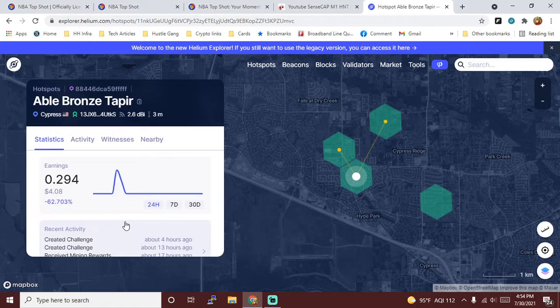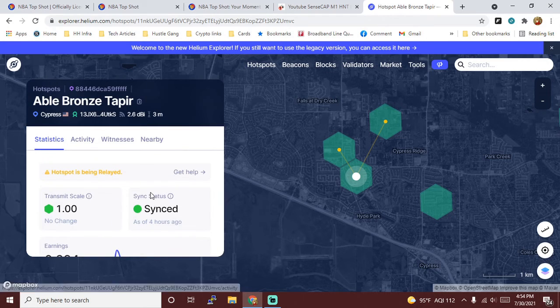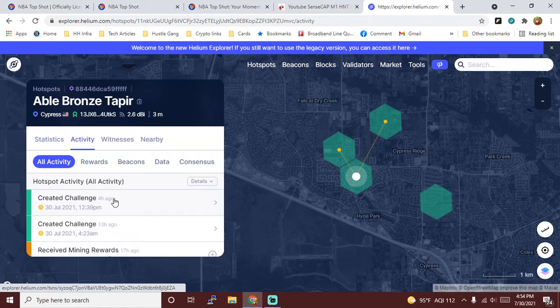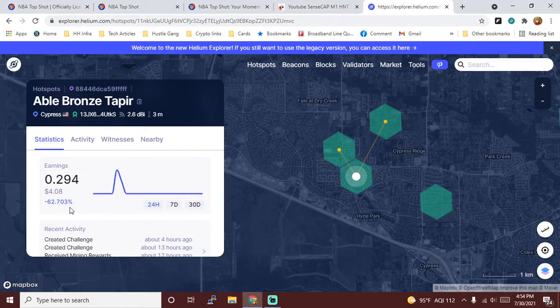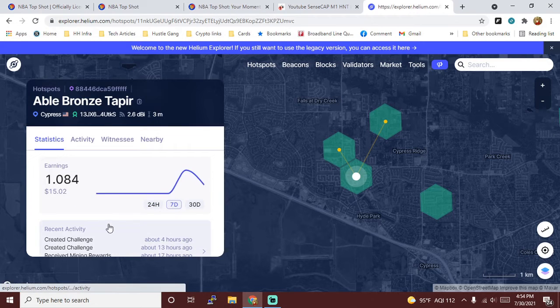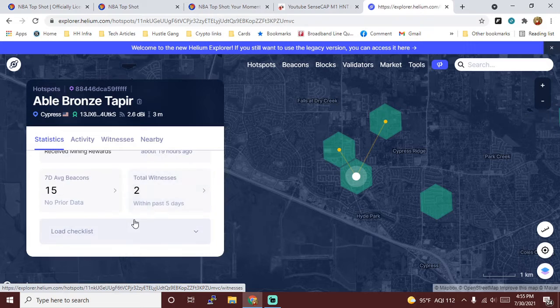We have 15 beacons and two total witnesses. Over the last seven days — which we haven't been up a full seven days — we've earned 1.084 Helium, or roughly fifteen bucks at the current price. Recent activity shows we created a challenge about four hours ago, received mining rewards 17 hours ago, sent a beacon 17 hours ago, and received mining rewards 19 hours ago. The seven-day average on beacons is 15.